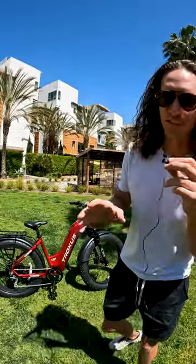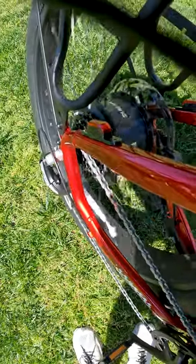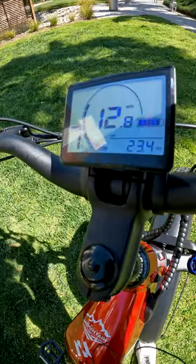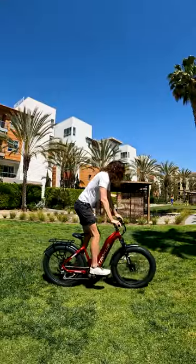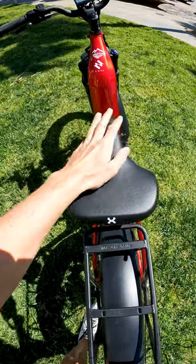Hey guys, the Troxxas Explorer is on sale for just a couple more days. It's got a 750 watt hub motor that'll take you up to 20 miles an hour under thumb throttle only, but it also has pedal assist that'll take you up to 28 miles an hour. The four inch wide tires will keep you comfy, especially paired up with that suspension in front and the wide saddle.